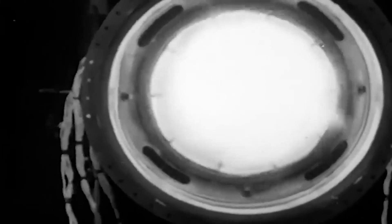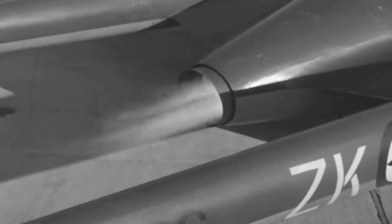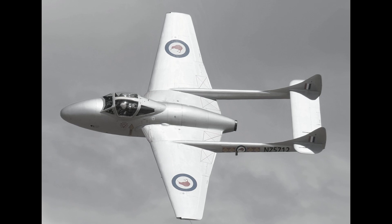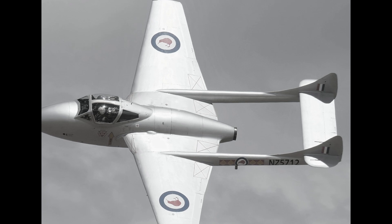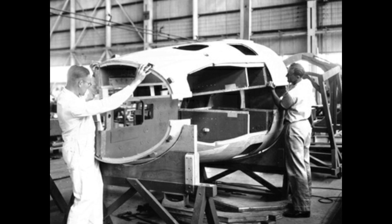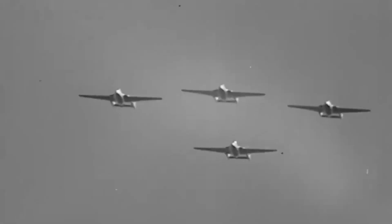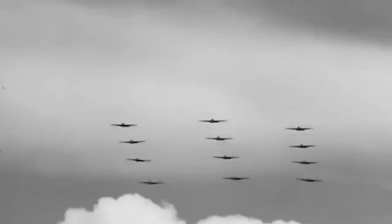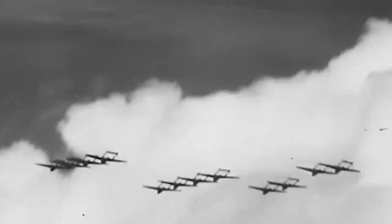Emerging from the shadows of its predecessors and the lessons learned during World War II, the Vampire showcased design elements that were ahead of their time. The de Havilland engineers didn't merely seek to improve upon existing jet designs — they aimed to revolutionize them. This ambition was evident in the Vampire's signature twin boom tail, a feature that not only set it apart aesthetically but also optimized its aerodynamic performance. The use of lightweight materials and an innovative approach to its structural integrity showcased a commitment to advancing aviation technology. This wasn't an aircraft developed to merely match its contemporaries — the Vampire was designed to lead, to pave new pathways in the realm of jet propulsion and airborne warfare. The marriage of form and function was integral to its groundbreaking design.